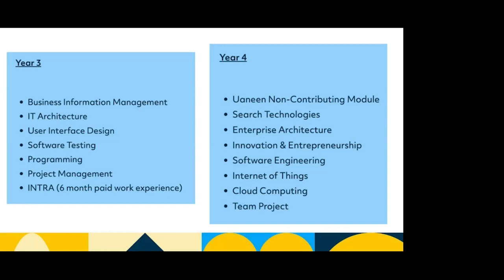In year three there's business information management, IT architecture, user interface design, software testing, programming, and project management. Then you have INTRA, which is a six-month paid work experience from January until the end of July. In year four there's a non-contributing module, search technologies, enterprise architecture, innovation and entrepreneurship, software engineering, internet of things, cloud computing, and then the final team project, which is your big year four project.